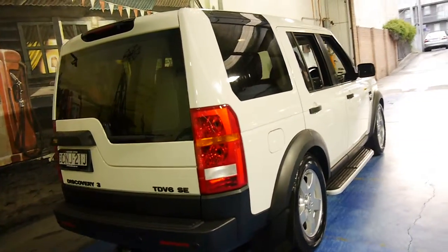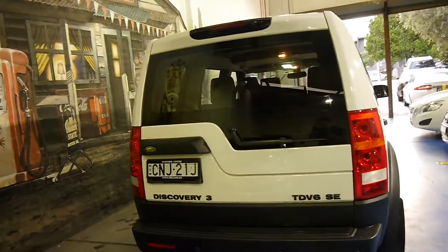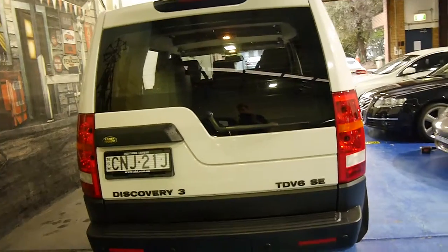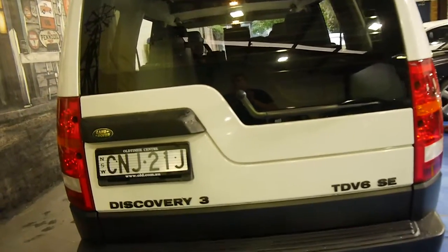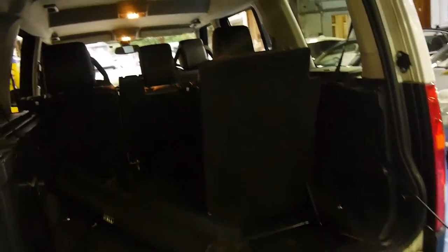It's got reverse parking sensors. If you're looking for a really good Discovery diesel — a Discovery 3 — you should definitely come and have a look at this car. Two-way tailgate, and it's even got things like the parcel tray, as you can see in the video. One of the seats is up at the moment, and the back seats fold down flat.